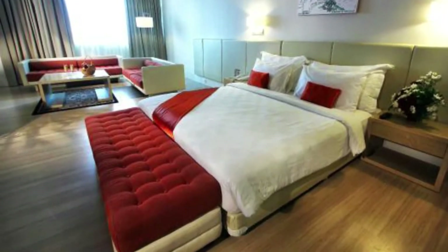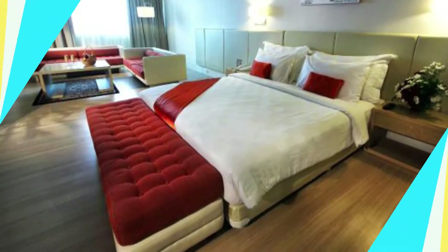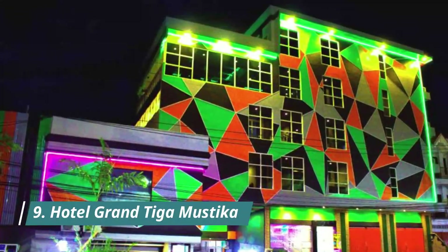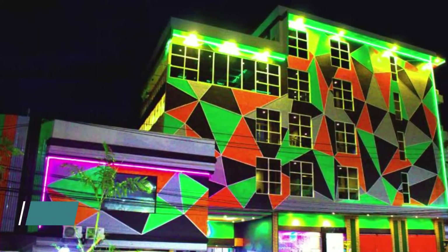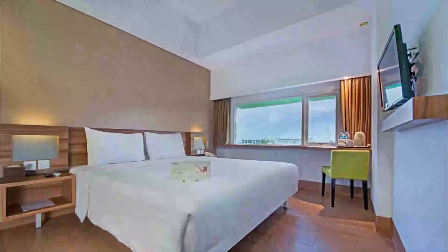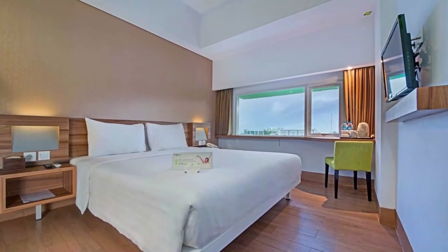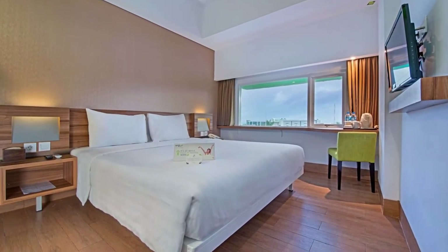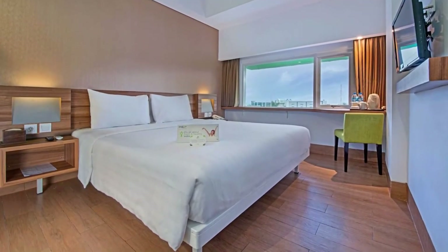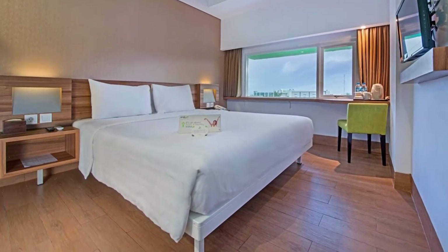Number nine: Hotel Grand Tiga Mustika. Conveniently located in the popular Balikpapan city center area, the hotel has everything you need for a comfortable stay. Amenities include 24-hour room service, Wi-Fi in public areas, valet parking, car park, and room service.